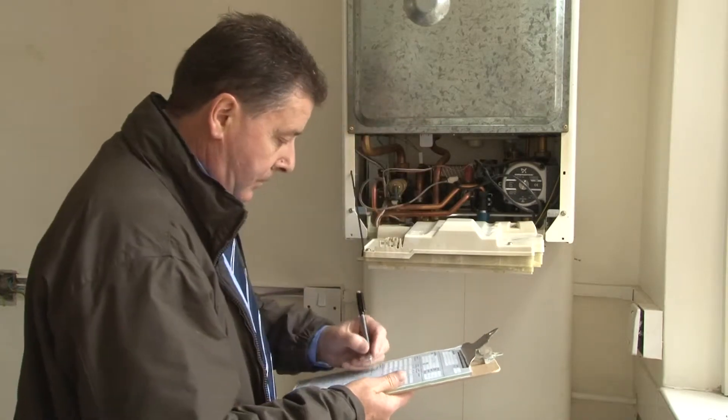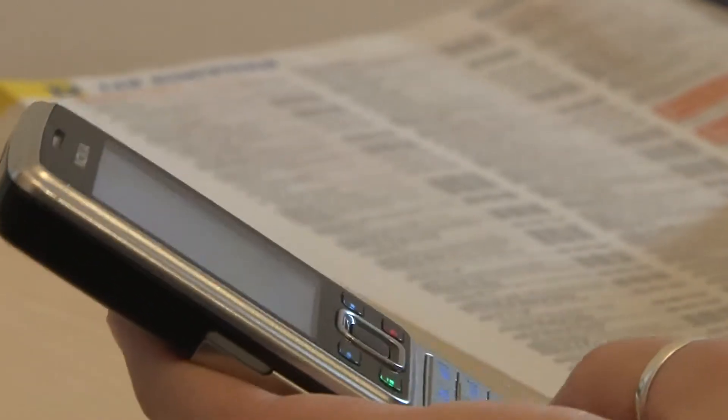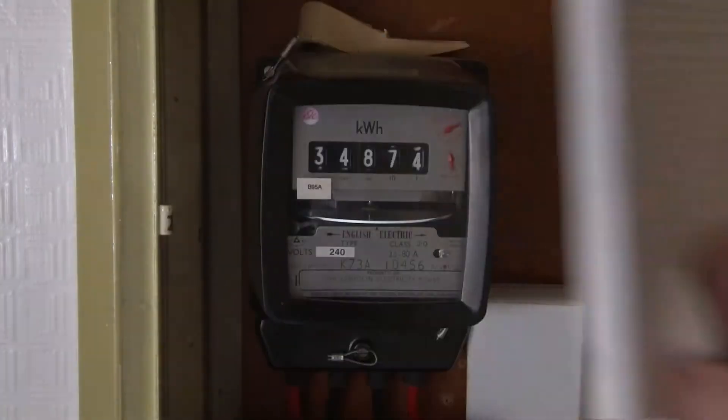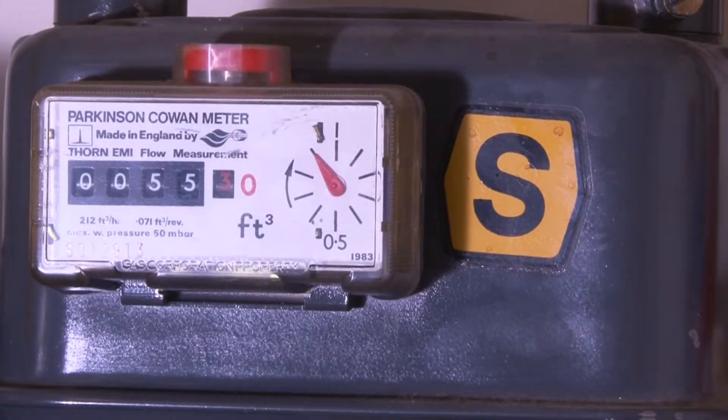You can use any gas and electricity suppliers you want to, but you will need to register with them as a new user and you will have to organise getting gas and electricity supplied to your property when you move in. Please remember to take gas and electricity meter readings when you move out of your old property and again when you move into your new council home.